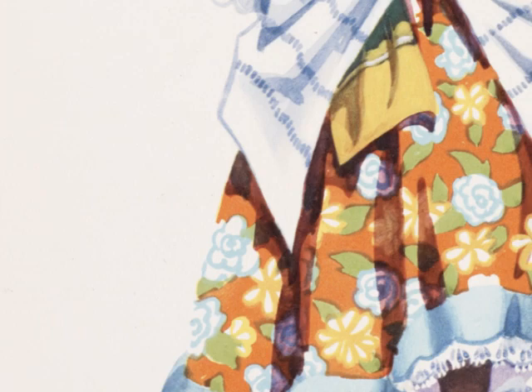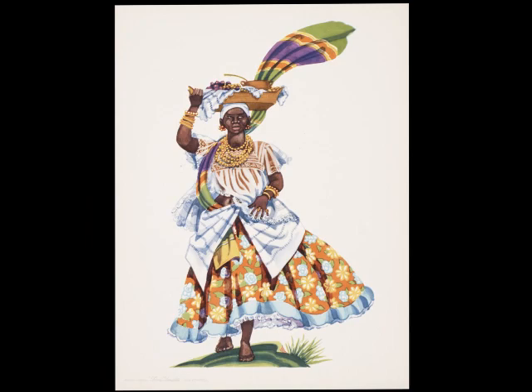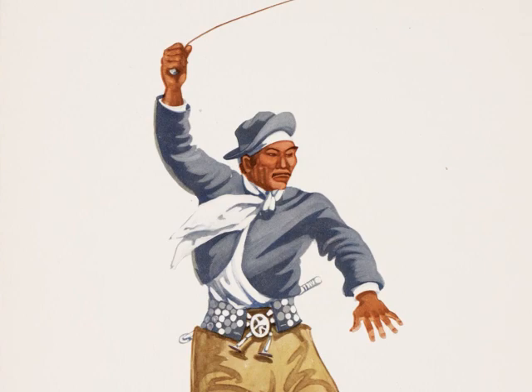Some of the most memorable images from this collection are here on the wall behind me, and these are actually menu covers from the Good Neighbor Fleet from the 1950s. They're designs by Ada Peacock. Ada Peacock was a native of Ohio who moved to New York City and did some work in costume design for Broadway productions. She ultimately married a British advertising executive and moved with him to Buenos Aires, Argentina, where she continued to do washes and watercolors of the local peoples, always concentrating on their amazing colorful dress. The Moore McCormick Line was so taken with her work that they decided to use it to decorate the menus for their luxury liners.